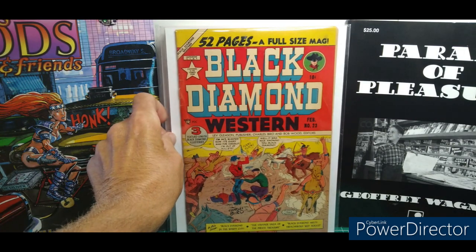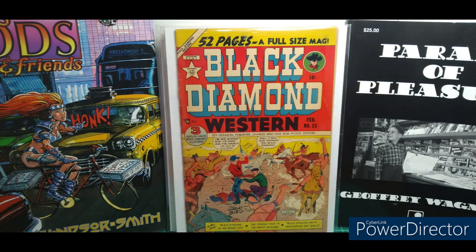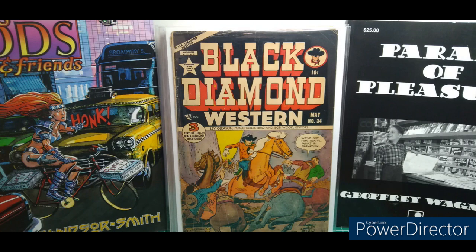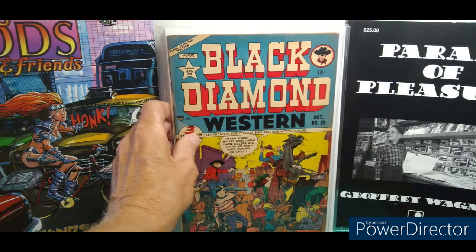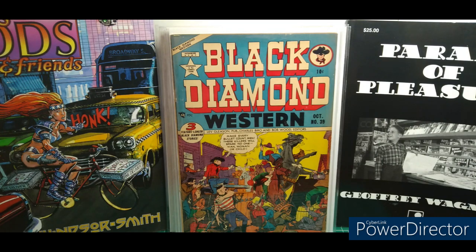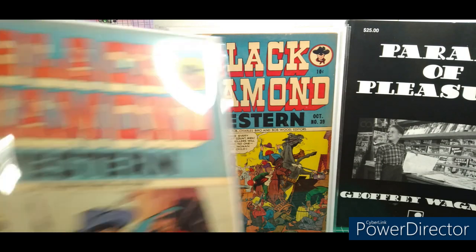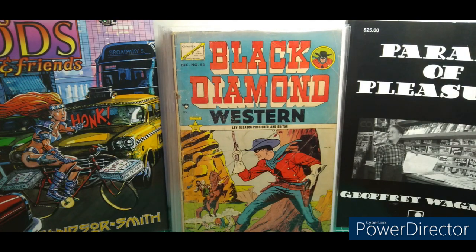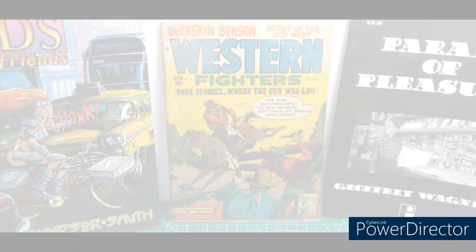Here's number 23, and there's Mr. Black Diamond. I love that icon on that cover — they have a really big appeal to me. Number 34 contains three features. Here's number 39, three more features. And number 53. They're all mid-grade, low-grade, but complete and ready to read. Cool stuff.